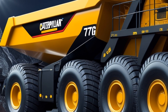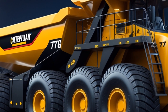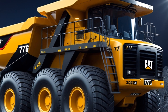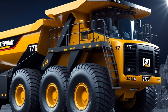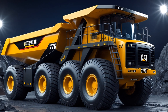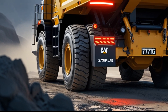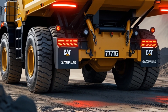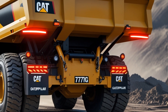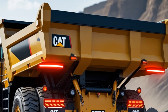The sky begins to darken, but the mining operation never stops. The powerful floodlights and glowing LED accents on the 777G's frame create a futuristic glow, highlighting the machine's cutting-edge design. The thunderous movement of metal against earth continues as the Caterpillar 777G powers through the night, proving why it is the ultimate workhorse of the future. As the camera zooms in one last time, the Caterpillar logo stands bold and unshaken — a testament to innovation, durability, and industrial dominance.